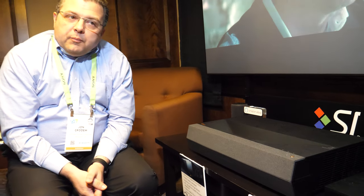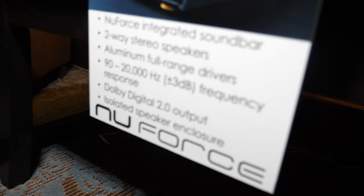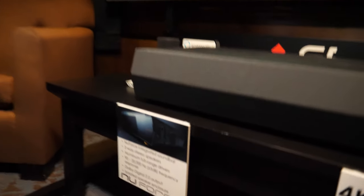As for the quality of the sound — we're not fully tuned yet but it's phenomenal. A few years back, Optima purchased an audio company called NuForce, and this will be our first NuForce audio integrated projector. You can see the NuForce branding right there, and those are the specs of the audio system.